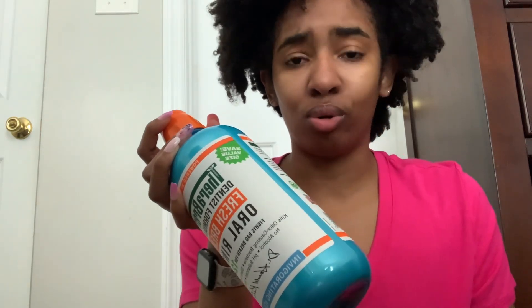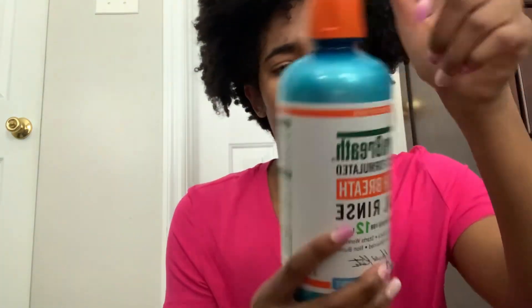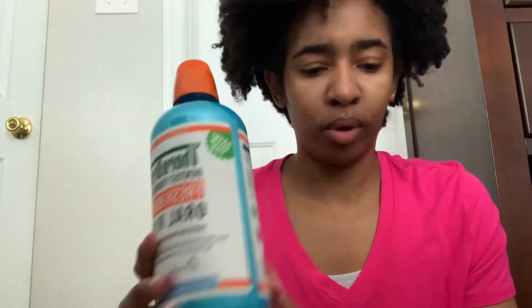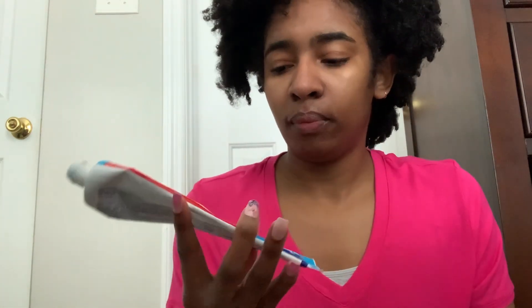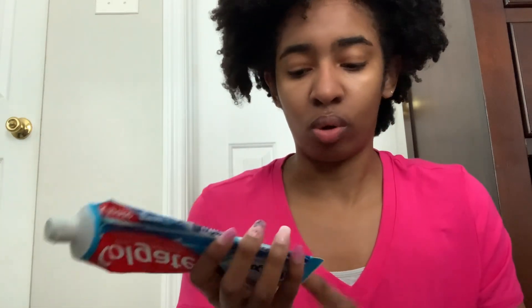I've been using this one bottle for a month and a half to two months, and you honestly don't even need that much. I do plan on getting more once it runs out. They have different kinds of TheraBreath — I'm sticking with the fresh breath one. For toothpaste, I use the Colgate Max Fresh with Whitening Breath Strips in cool mint, and I got it in a five-pack from Sam's Club.